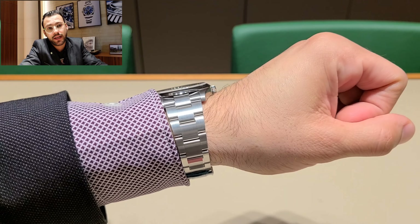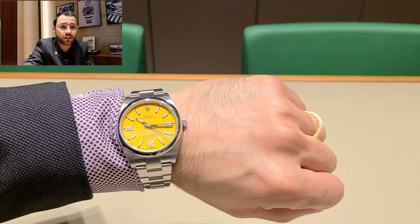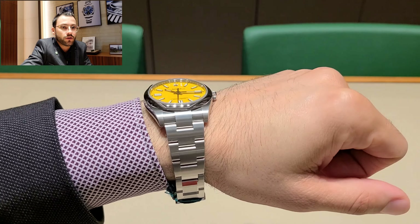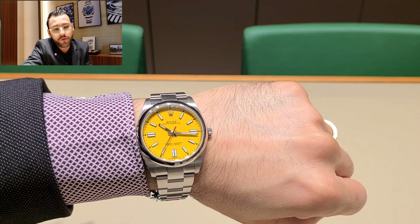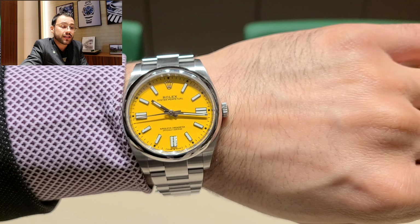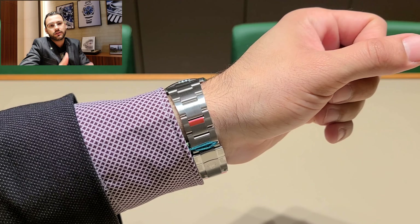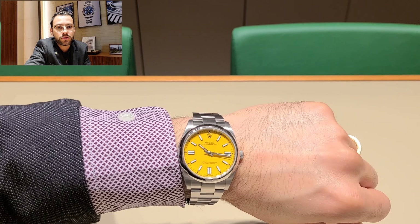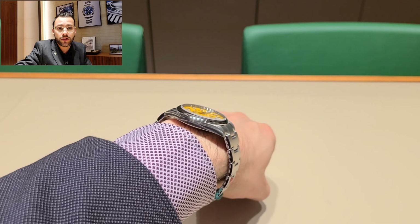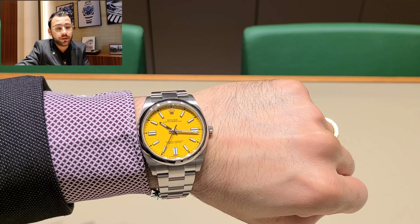My job here is giving you guys access so you can have a look at these beautiful watches and maybe make a better decision on your purchase. Most people watching these videos are trying to buy watches and watching reviews to answer their questions. If you have any question, put it in the comments — tell me what you want to know and hopefully we can all learn together. I don't go too deep into mechanisms; it's really about giving you access to watches you might not be able to see in person.